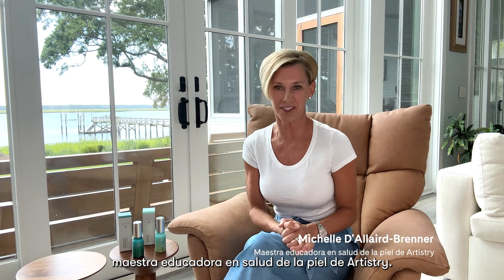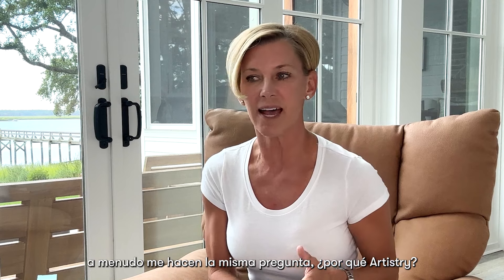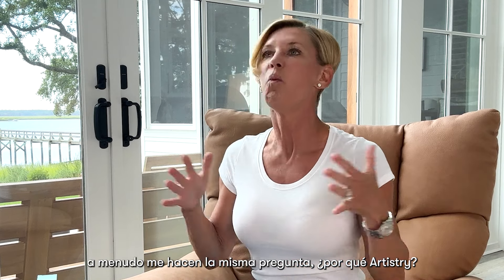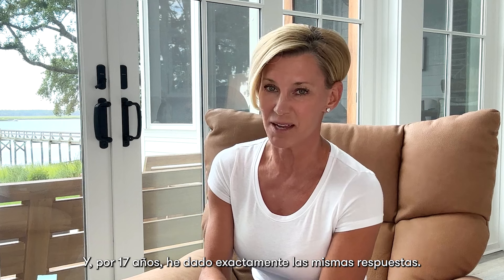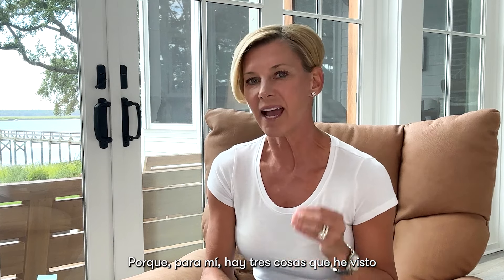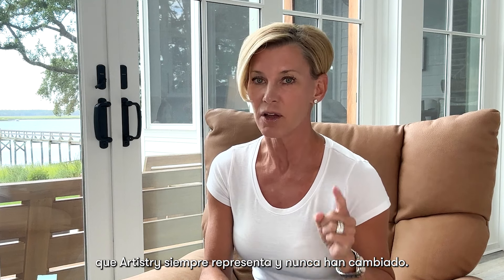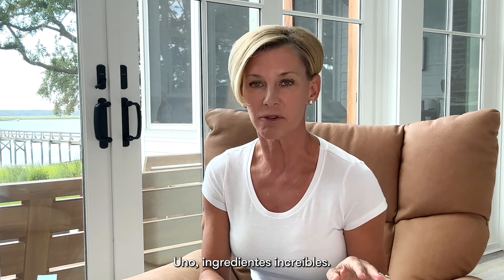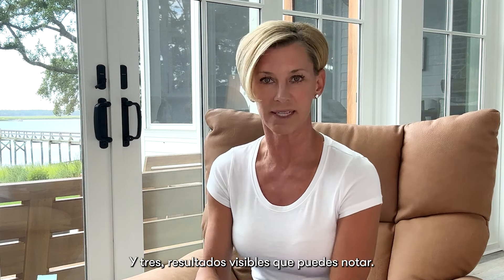Hi everyone, I'm Michelle D'Aller-Brenner, Artistry's Master Skin Health Educator. For the time that I've been with Artistry, I often get asked the exact same question: why Artistry? And for 17 years, I've given the exact same answers. Because there are three things that Artistry always represents and have never changed: one, unbelievable ingredients; two, advanced technology; and three, visible results that we can see.